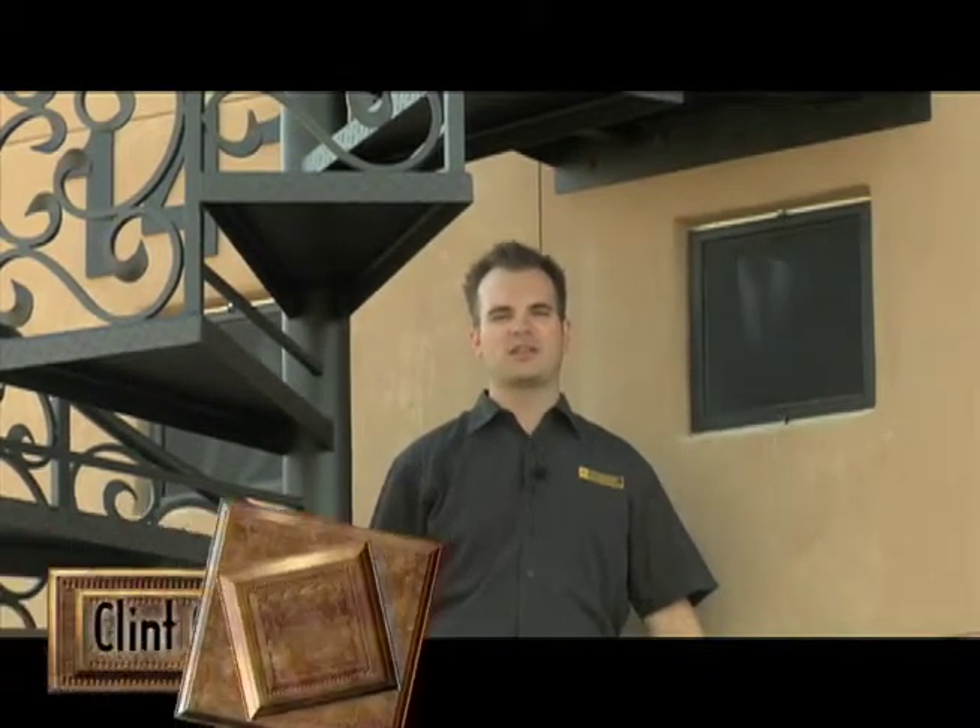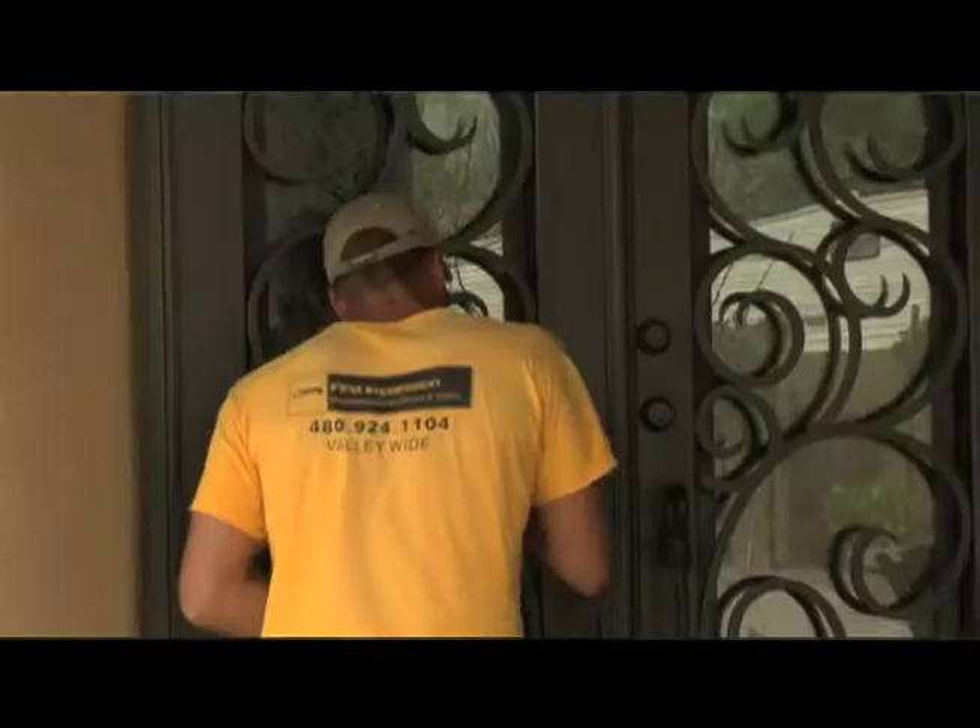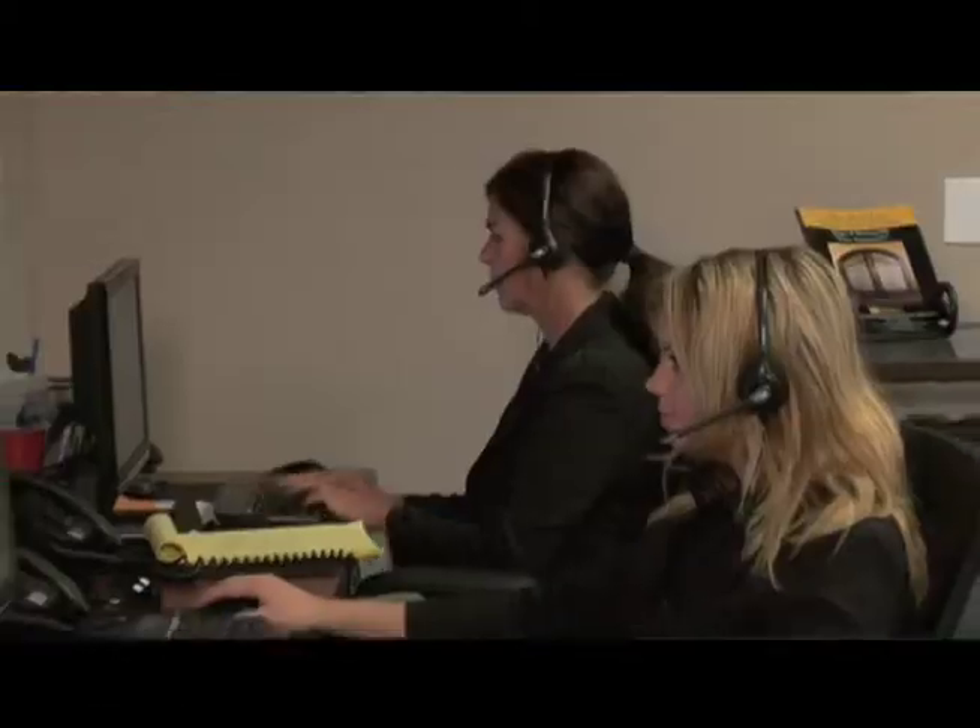Hi. Welcome to First Impression Ornamental Iron. My name is Clint Cornelius, Vice President and General Manager. Today we have a video tour set up. We're going to take you through our entire business from marketing to the installation and everything in between.